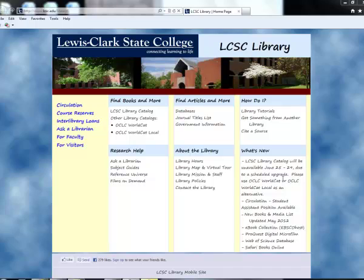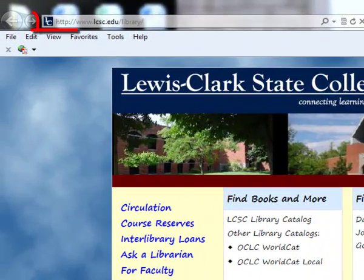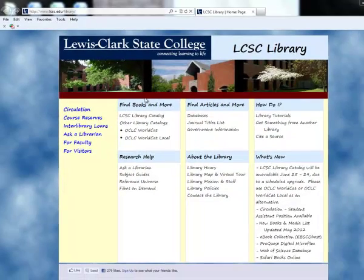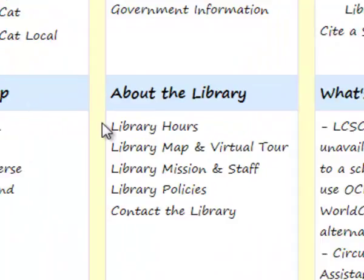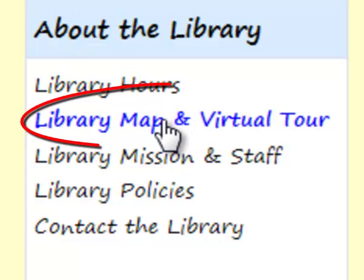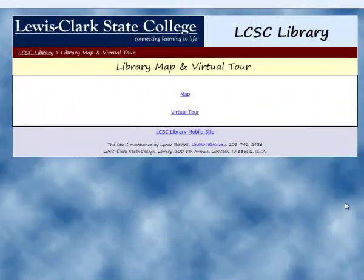You can start at the library's website. The address is www.lcsc.edu/library. For this video, I'm going to go through some of the slides on our virtual library tour. I won't talk about them in detail, so if you'd like more information, please come back and go through the tour on your own. To start, we go to the library's webpage, then to About the Library, and click on Library Map and Virtual Tour.